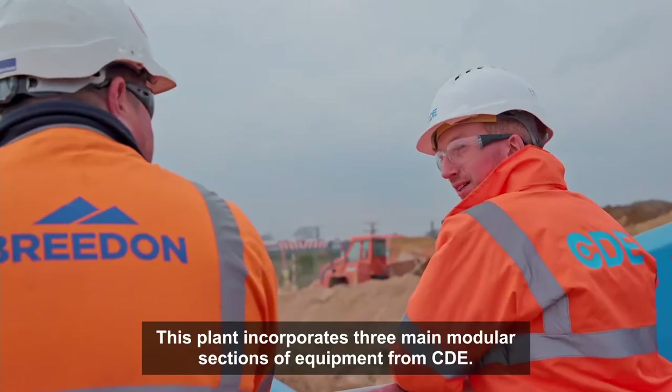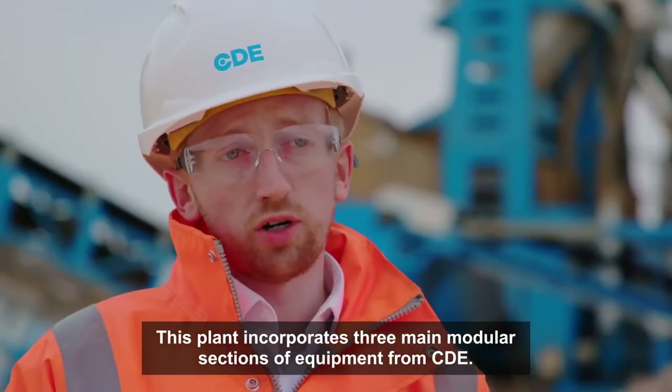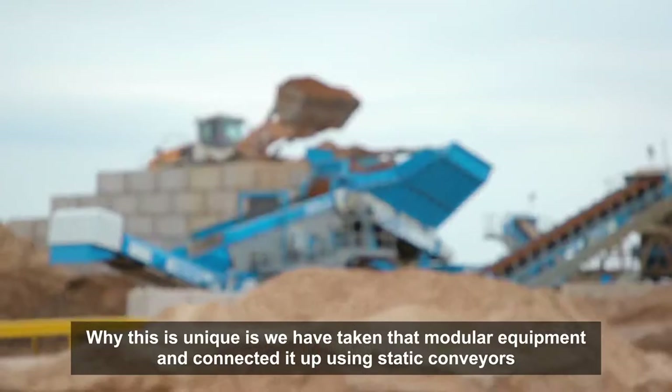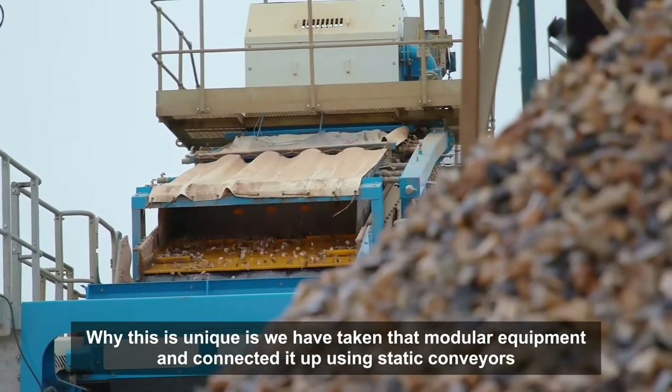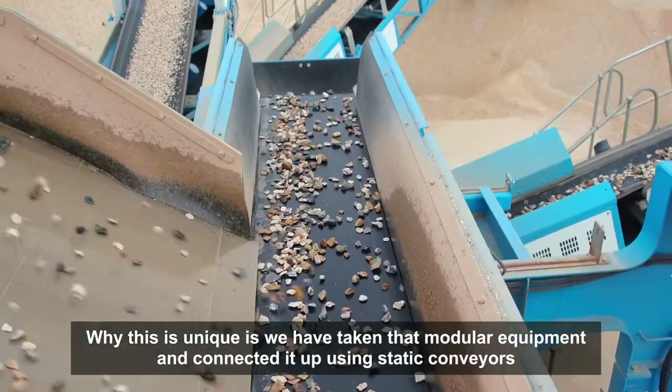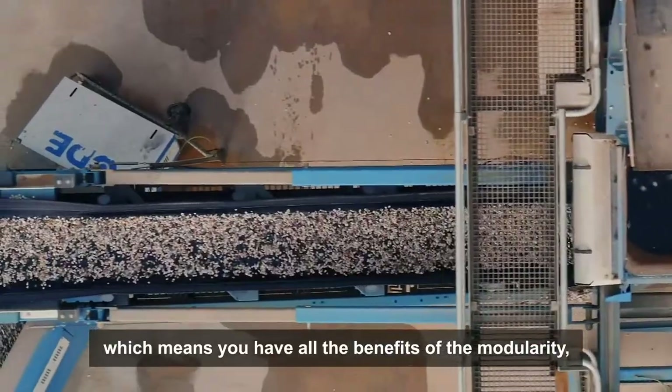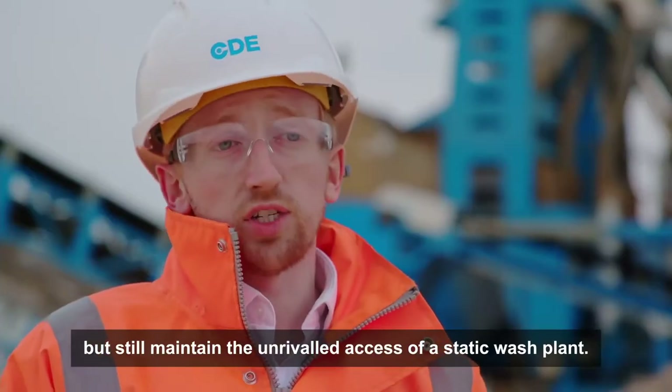This plant incorporates three main modular sections of equipment from CDE. What makes this unique is we've taken that modular equipment and connected it up using static conveyors, which means you have all the benefits of the modularity but still maintain the unrivalled access of a static wash plant.